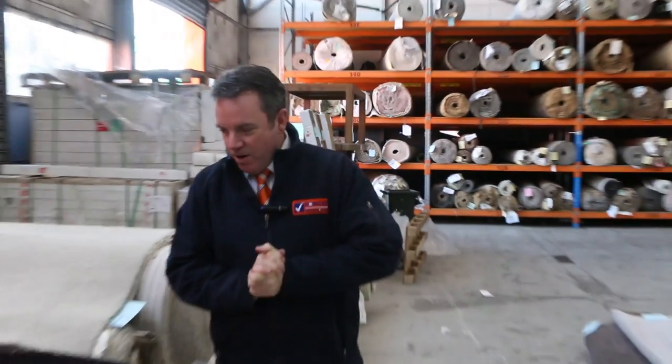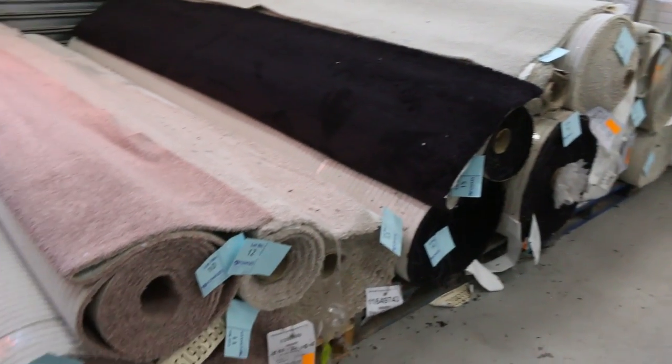G'day, I'm John from Fowls Auction Sales. I'm here to preview tomorrow's carpet auction. That's Wednesday the 3rd of July at 10am. Have a look at the beautiful range of carpets we've had come in this week.